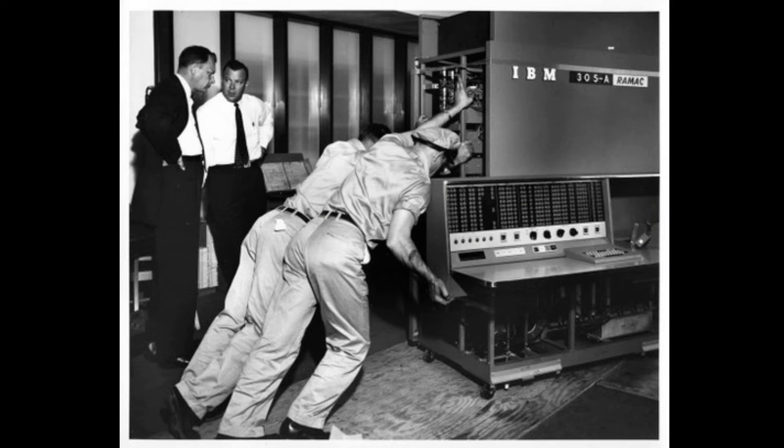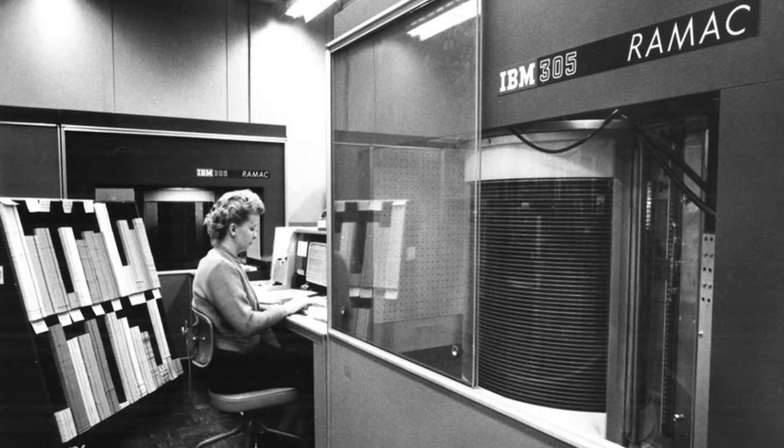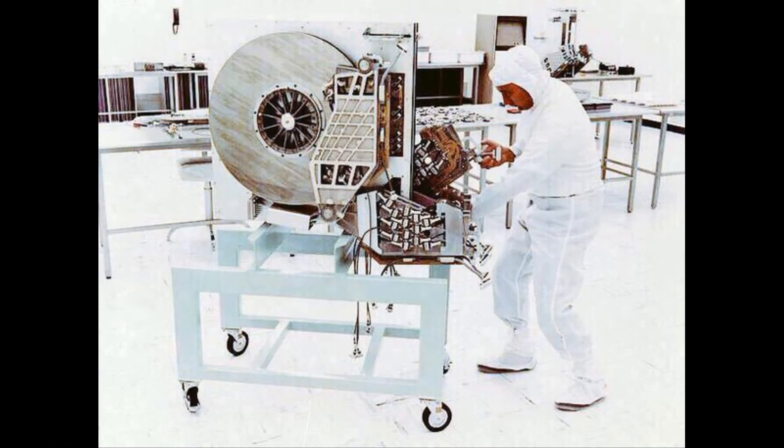Check out this IBM 305 hard drive from 1956. The 305 was composed of 250 24-inch discs stacked together, taking up 16 square feet of real estate. It weighed about 1 ton, cost about $160,000, and stored only 5 megabytes of data.